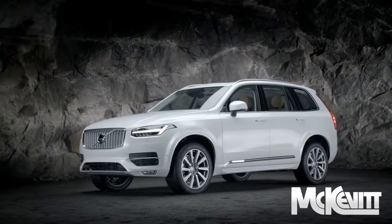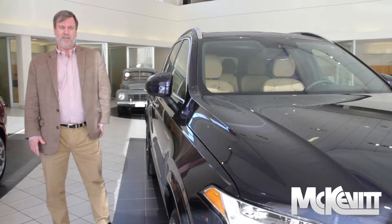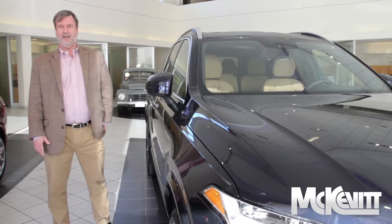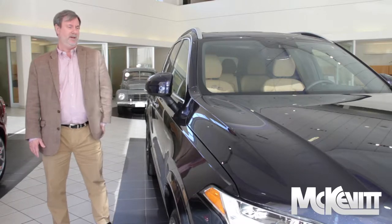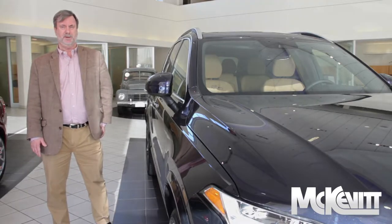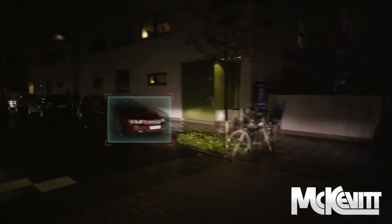The Volvo XC90 is the number one safest car in the world at this point in time. It didn't get there by accident. Volvo has always made safety their number one concern since the day the company was formed. They investigate their own serious accidents in Sweden, probably approaching 50,000 accidents since 1970.